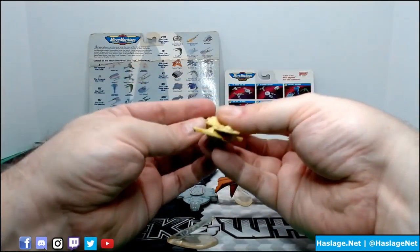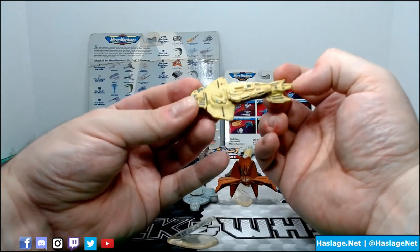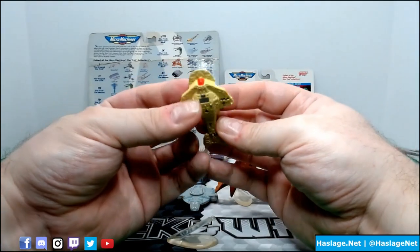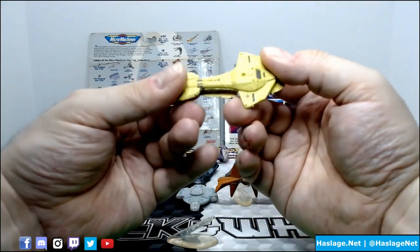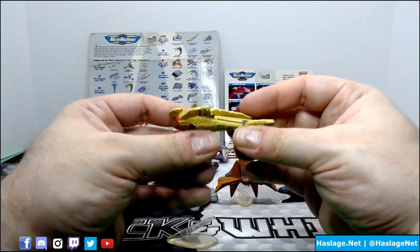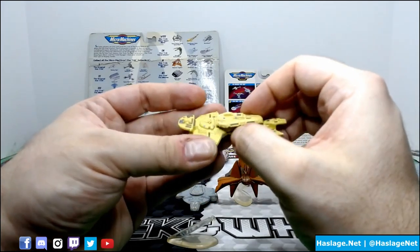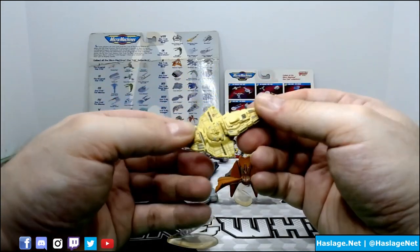Next up we have the Cardassian - I believe this is the Obsidian ship. Just a lot of yellow, and just look at that front panel. Such detail. The ship is obviously multiple layers - it's not one piece. You can see this might be glued up on here. But that is spectacular - that is a good looking ship.